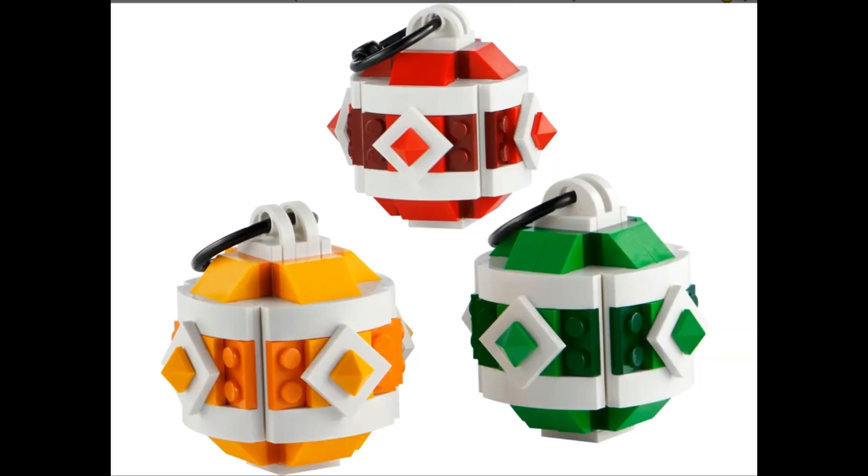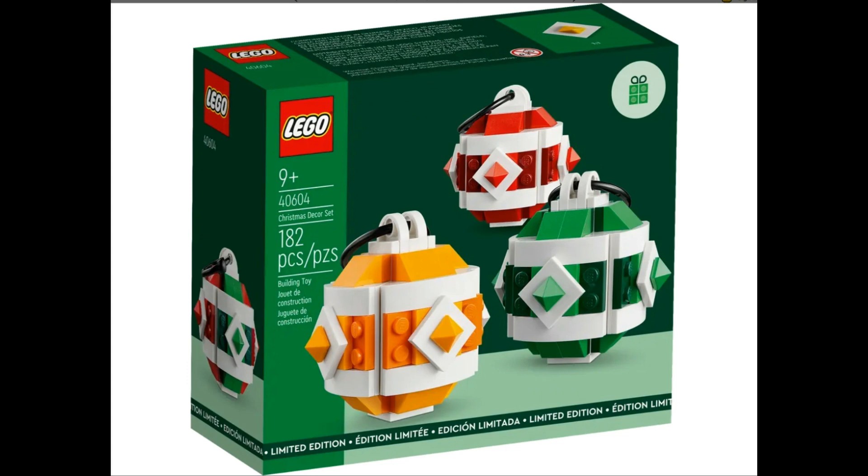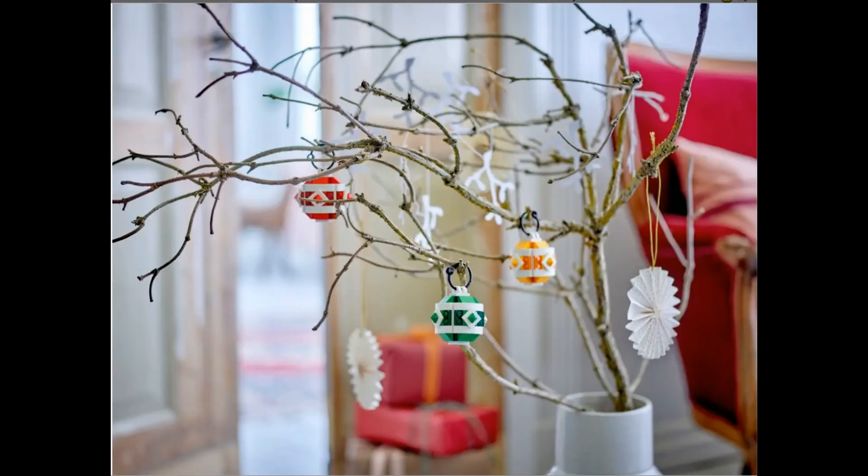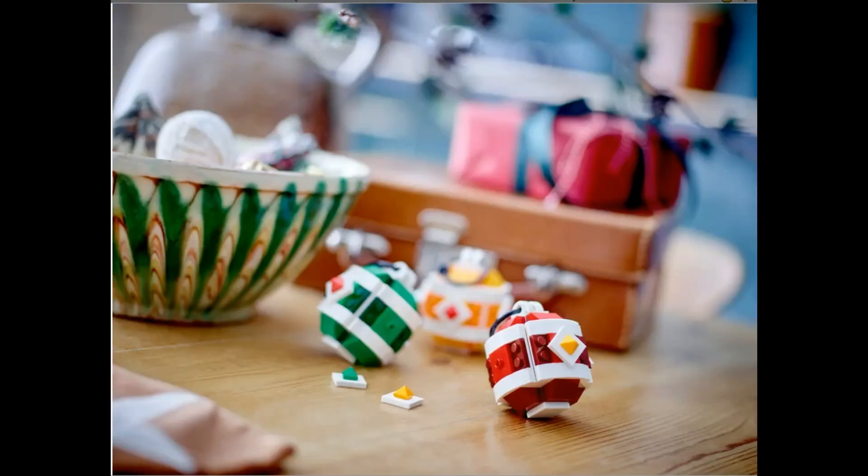The Christmas decor set is basically three baubles of different colours with the same build for each, or you can mix and match the colours as you wish. I'm sure they will go nicely on a tree and hopefully look a little more festive than the way LEGO have photographed them on their somewhat radiation-affected tree here.